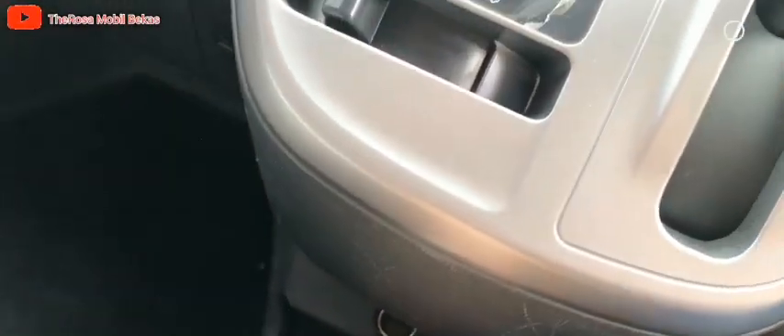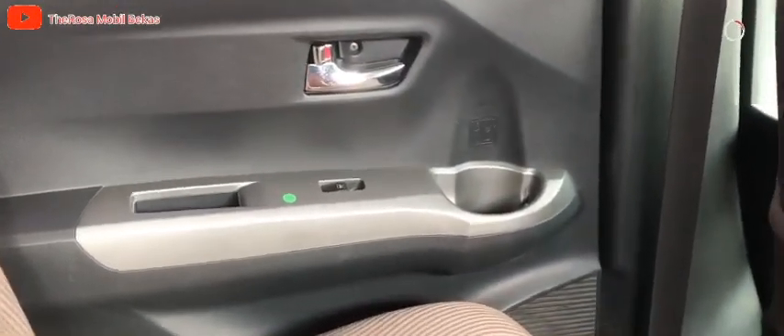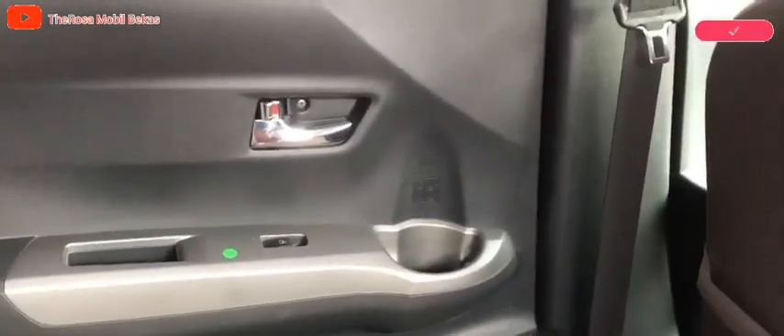Di sini sudah dilengkapi dengan output listrik, konsol bolt, headrest tengah, untuk kabin tengah semua bersih. Dan juga ada output power untuk nge-charge, tersedia. Konsol box di door trim tengah dan botol, back pocket-nya ada, di samping pun ada.